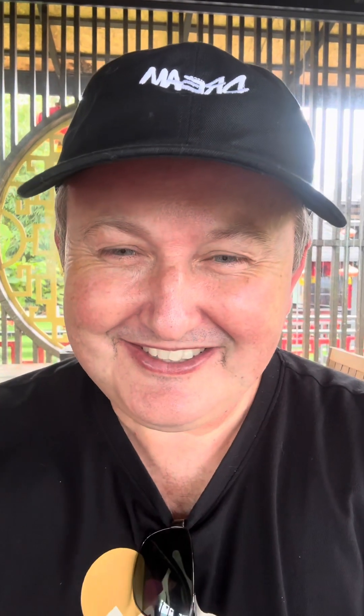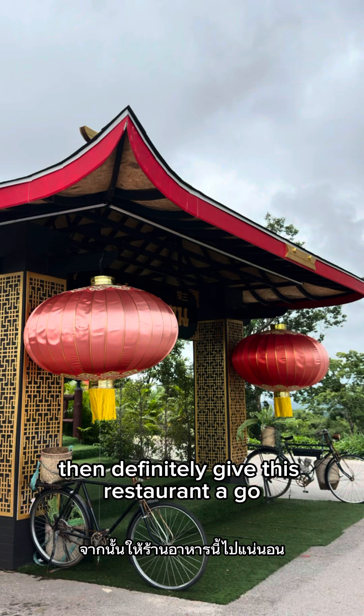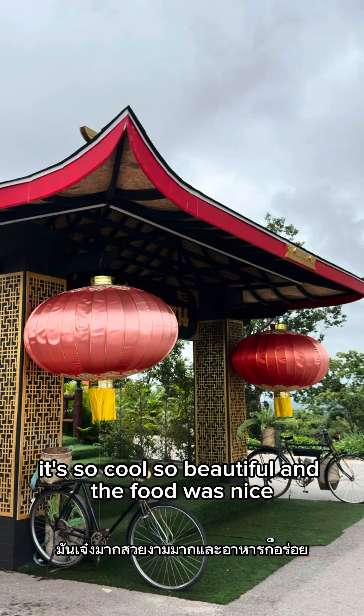If you're passing through Phetchabun, definitely give this restaurant a go — it's so cool, so beautiful, and the food was really nice.